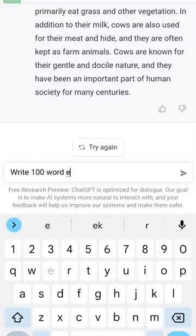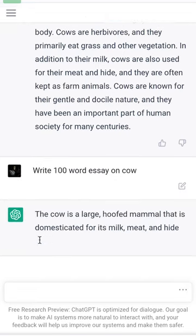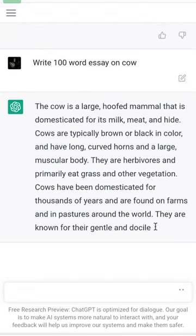And lastly, you should not be doing this, but it can help you solve your homework questions and assignments, be it maths, English, or science. Try it out yourself at chat.openai.com and follow me right now.